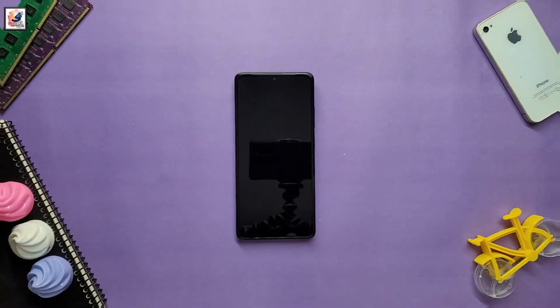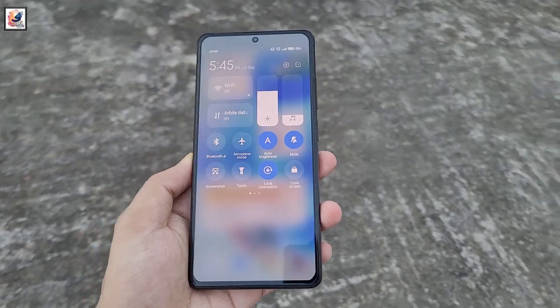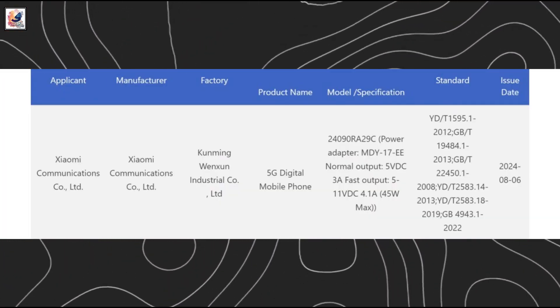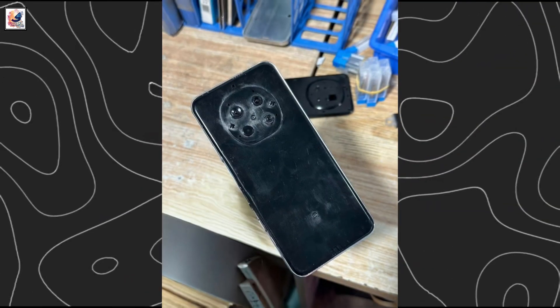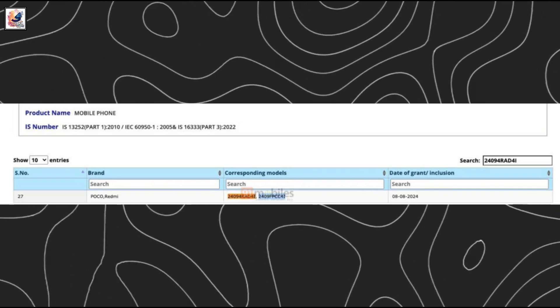Half a year later, the Redmi Note 14 series India launch could be nearing. The Redmi Note 14 has appeared on the 3C certification site with the model number 24090RA29C, and the Redmi Note 14 Pro model has also appeared on the BIS certification with model number 2409FPC-4i.